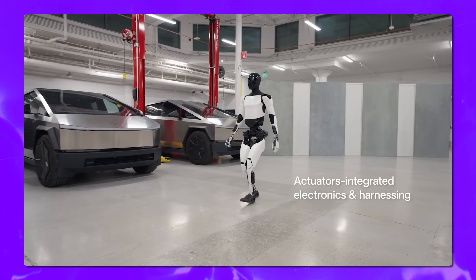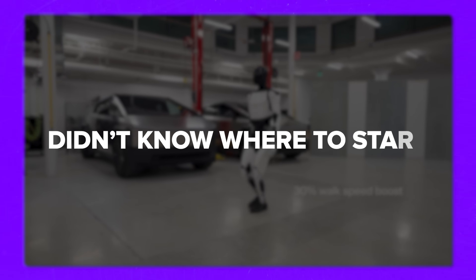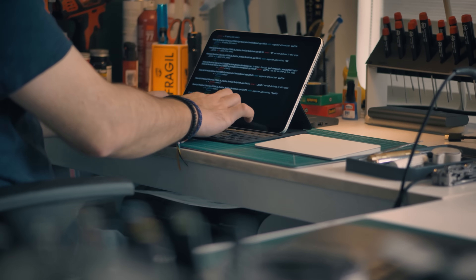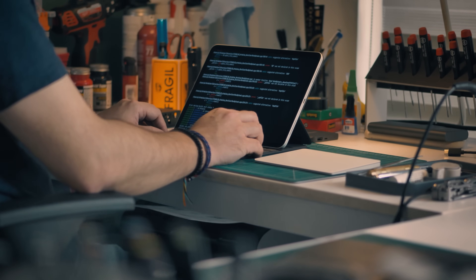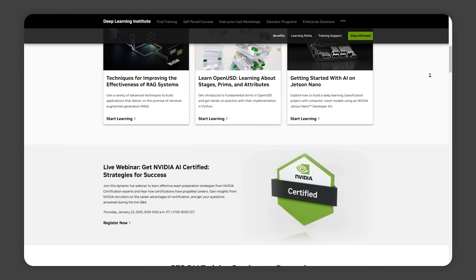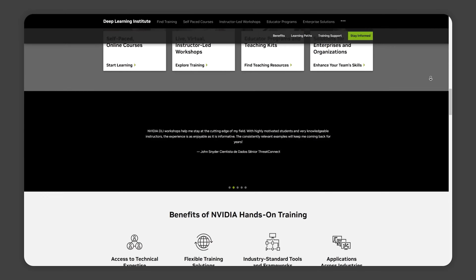If you've been curious about diving into AI and machine learning but didn't know where to start, I got some exciting news for you. Whether you're looking to learn something new on your own, or you're part of a team wanting to level up your skills, NVIDIA has you covered with a bunch of awesome free self-paced courses.